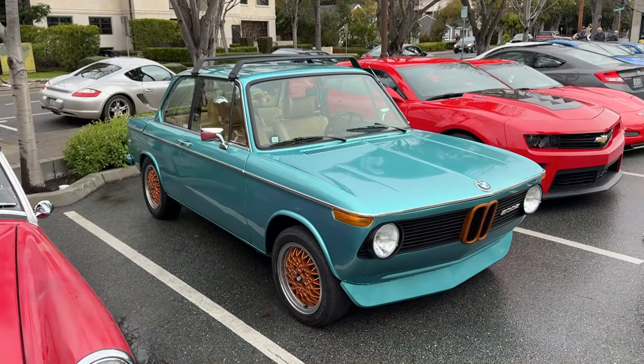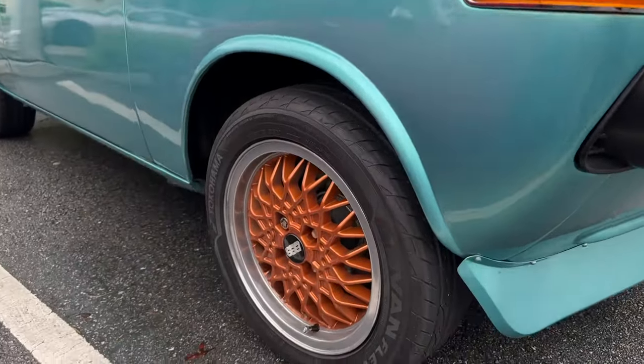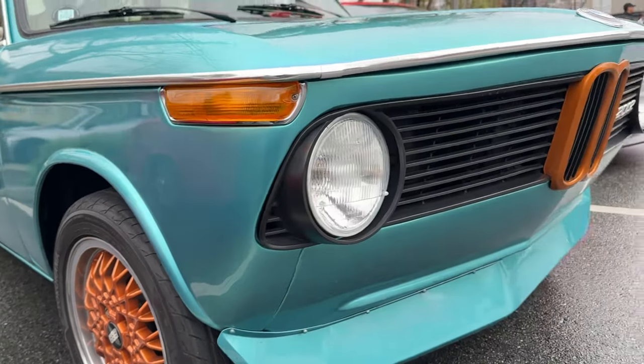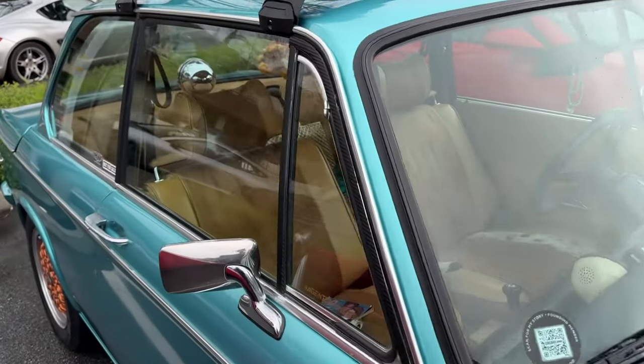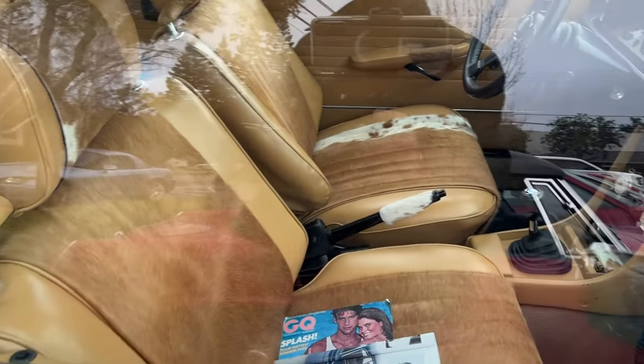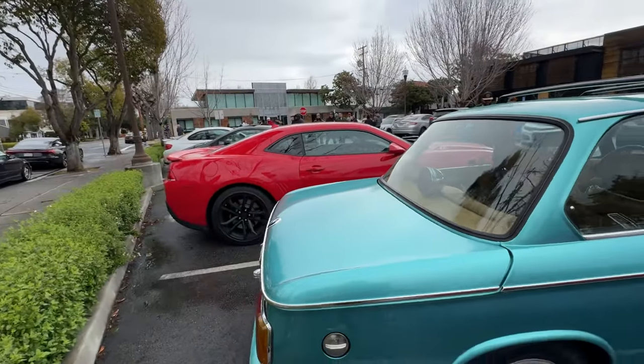Got the clown shoe. Another 2002 on the BBS's - color matching the grill, got the tan interior in there. And you guys see it - not for sale, so don't even ask.